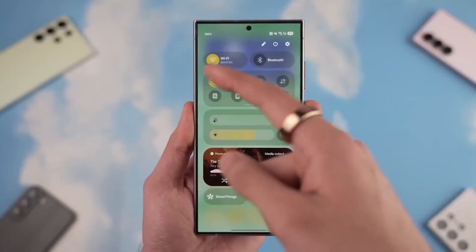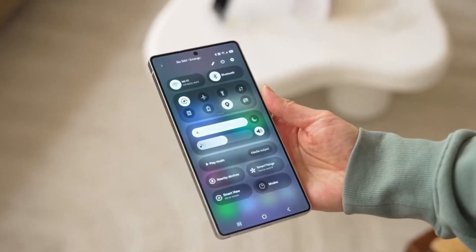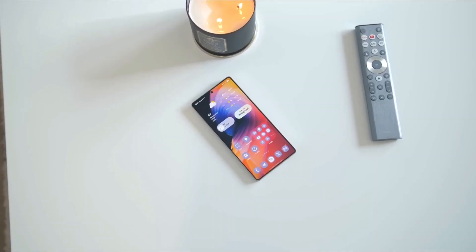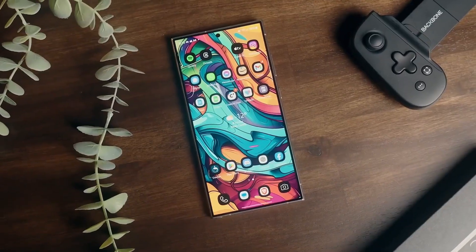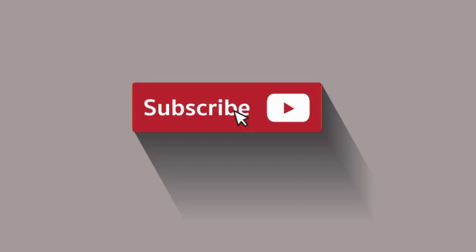So what do you think about Samsung pushing the One UI 8 beta so soon? Are you excited to test it out, or still stuck waiting on your current update? Drop your thoughts in the comments — I read every one. And hey, if you liked this insider peek, don't forget to like, share, and subscribe. I'll catch you in the next one. Peace out!